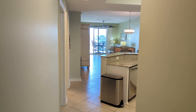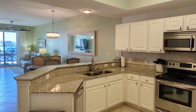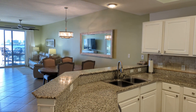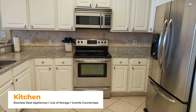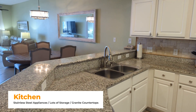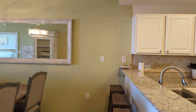Walking into the condo, you're greeted by a great open concept floor plan. You have a full-service kitchen here on the right-hand side, with seating for stools as well as a dining area. All the appliances are stainless steel, with granite countertops and easy-to-maintain tile floors throughout. Lots of storage. The dining room is set up right now with seating for four, plus stools along the counter.